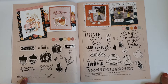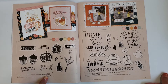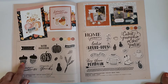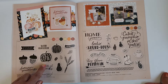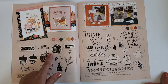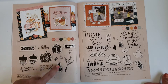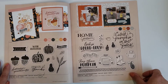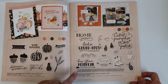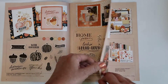When you get the stamp sets you can choose between just the stamp or the set that includes the thin cuts. In the books, if there's a lighter tone color around the stamp image, that means there's a thin cut that coordinates with it. This is the Pumpkin Spice scrapbooking stamp — same thing, buy just the stamp or the stamp set with the thin cuts.